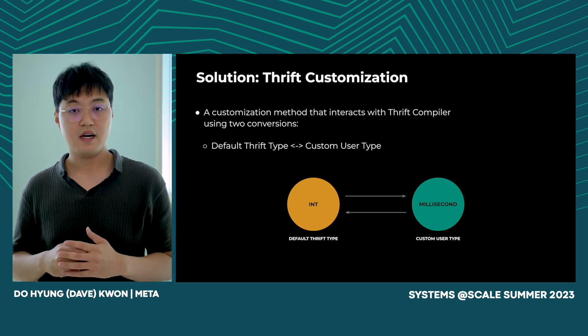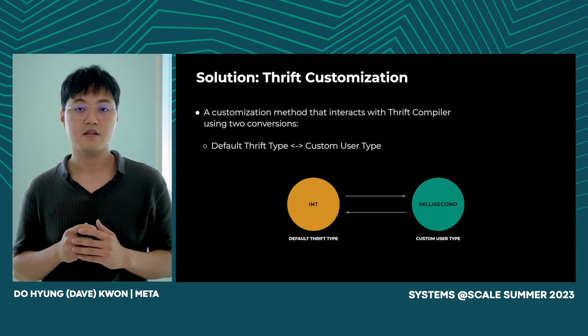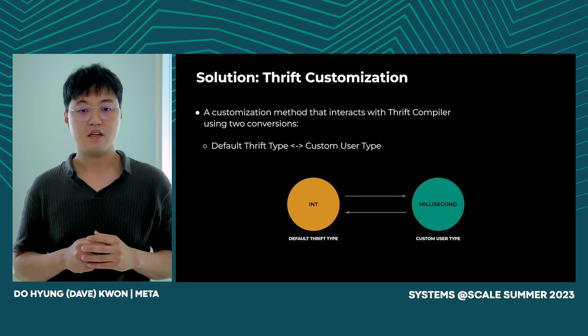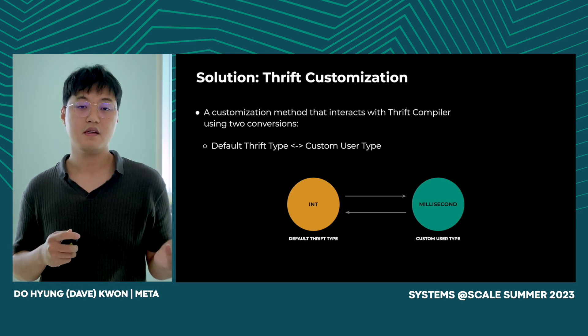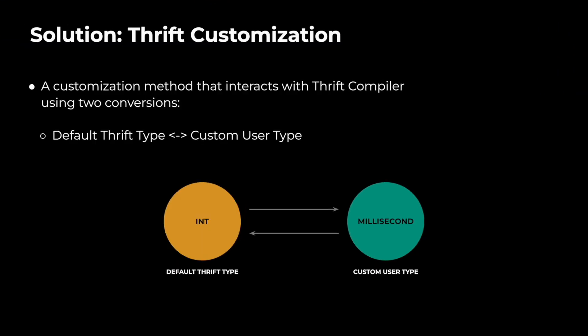Our solution was to provide a standard customization method that interacts with the Thrift compiler using two converters — it converts from the default Thrift type to a custom user type and vice versa. As you can see in the example below, it converts from a default Thrift type integer to a custom user type 'milliseconds' and vice versa.